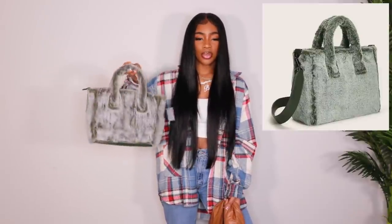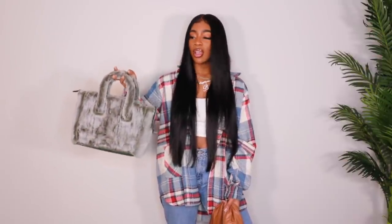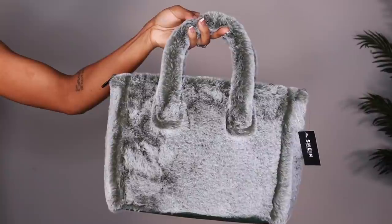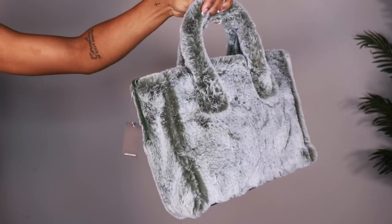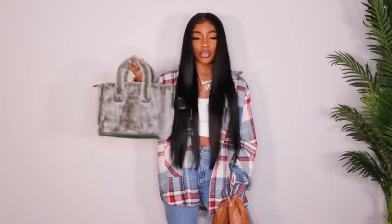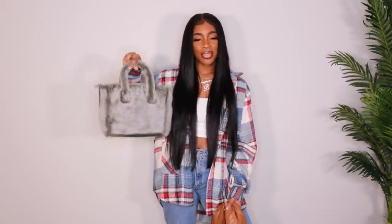Next up, we have this really cute faux fur bag. It's this really pretty green with a grayish tone to it. This is so pretty to me. I have nothing to wear with this, but it is a fire bag. It does come with a crossbody strap on the inside. It is the darker green color on the side and on the bottom as well. This I believe did come in another color, but I thought this one was so unique. It's very soft too, and this one is definitely a fave. I have to find something to wear with this before it gets too warm.